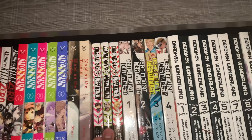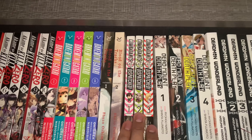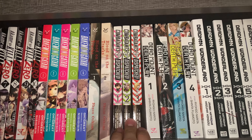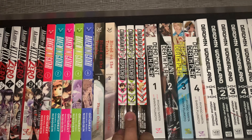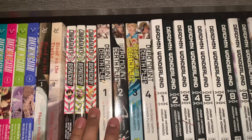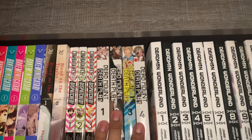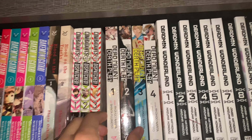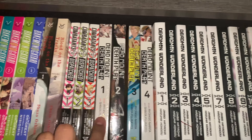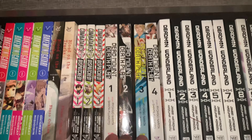Next up, Combatants Will Be Dispatched. I haven't seen an anime or started reading this one, but I picked it up mainly because it's from the same mangaka as KonoSuba. I've heard a lot of great things about KonoSuba, so I decided to pick this one up during the Target buy 2 get 1 free sale. I've heard good things about it — Manga Noob had a review up for Volume 1, so if you're interested, definitely go check out his video. It seemed like he enjoyed it, so I think I'll probably enjoy it as well.